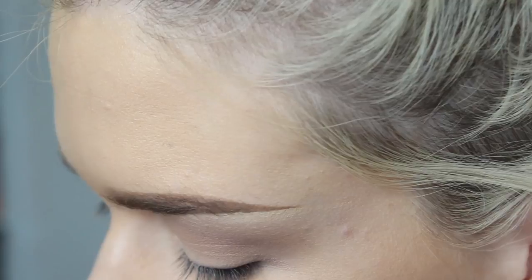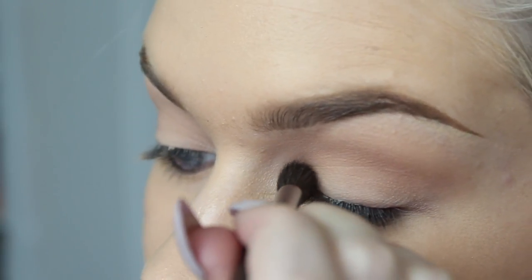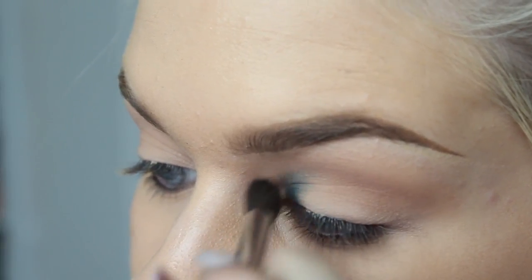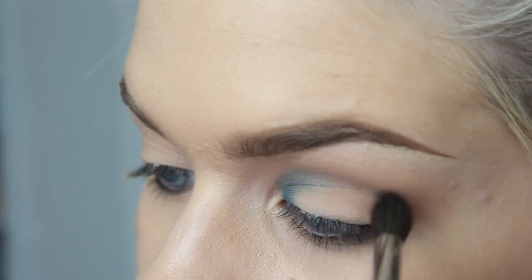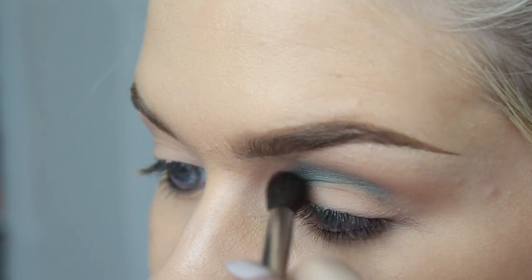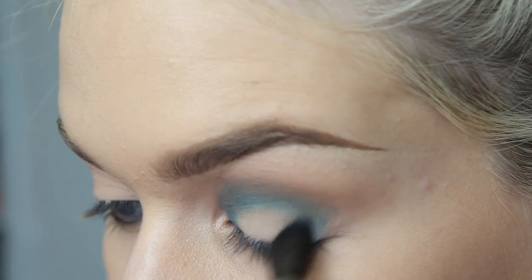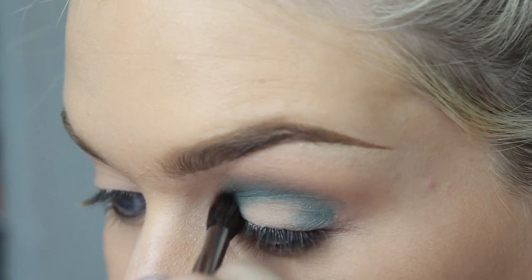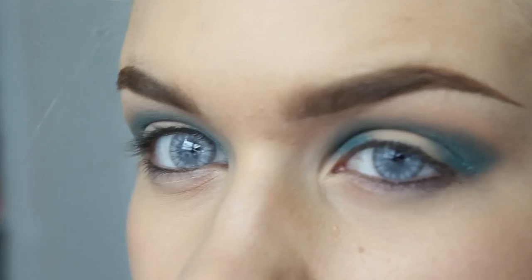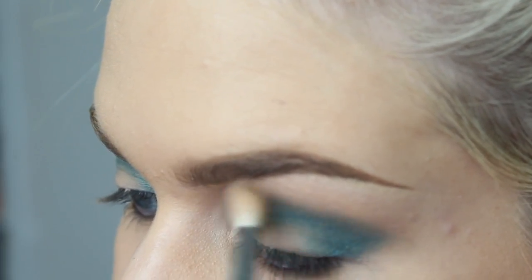So I'm just taking Fringe from the Urban Decay Electric palette and applying that on the inner and outer corner, and just kind of blending it into the crease on the way there — just skipping over like a little bridge. Still not entirely sure where this is going, and we're just going to blend that out a lot.